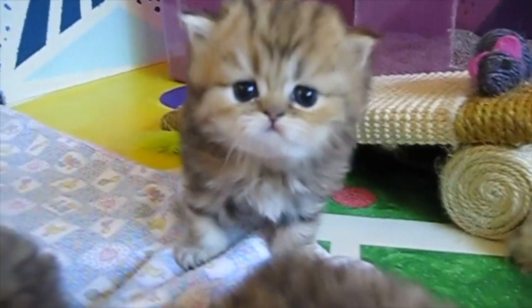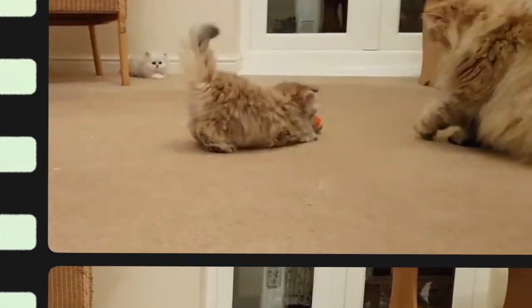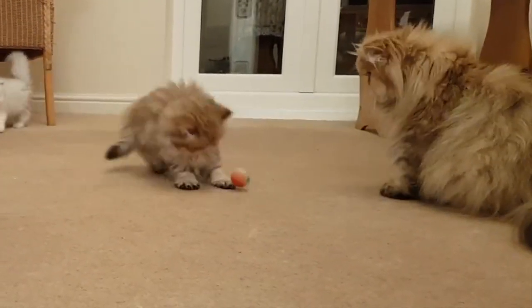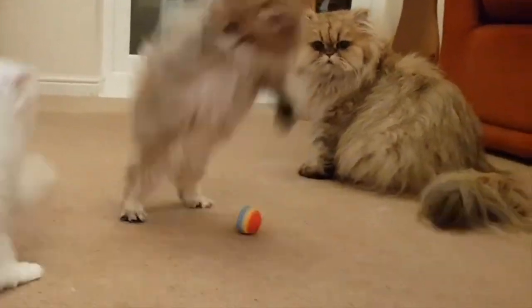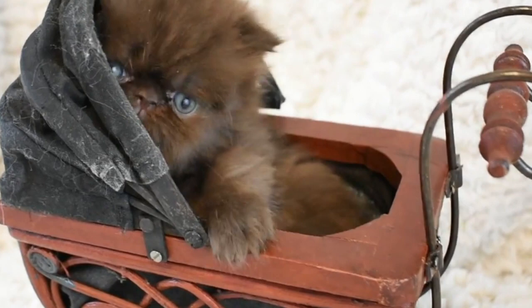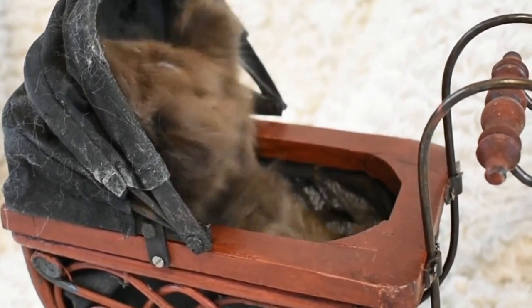Can Persian cats be left alone? In general, a Persian cat can surely be left alone due to its laid-back personality. However, there are various other factors to consider, such as age, behavior, and attention. The guideline is you can leave an adult cat for 48 hours at most.